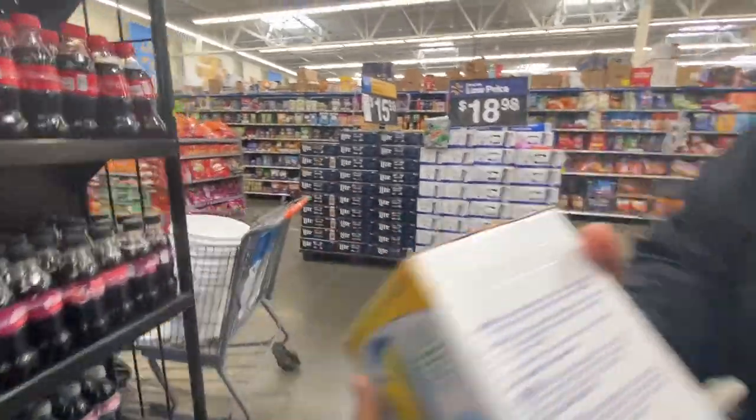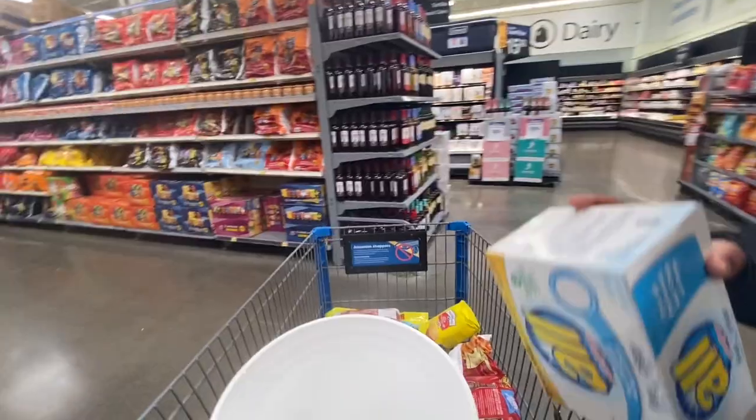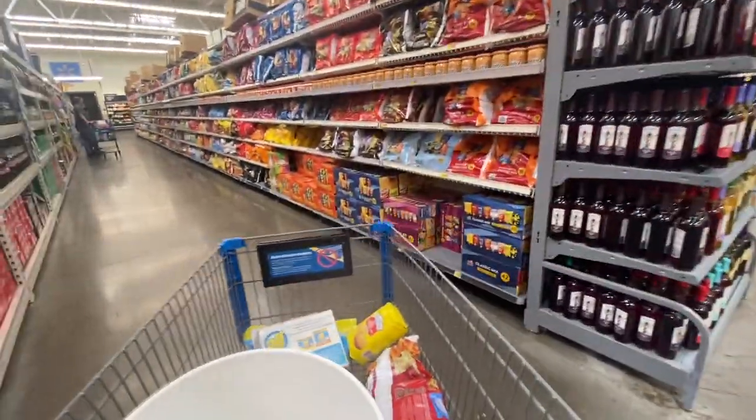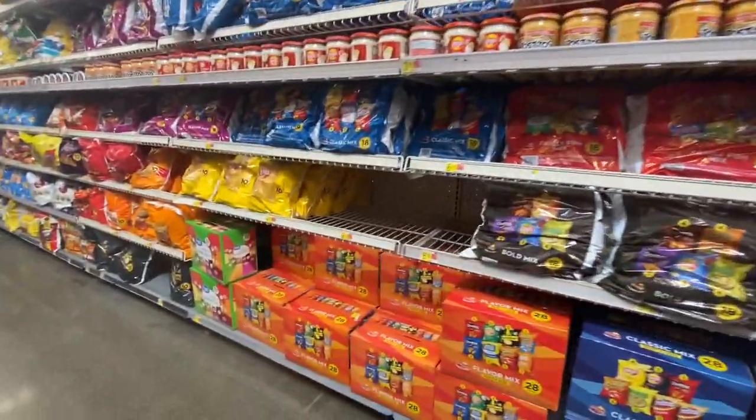Chips are on sale right now. I didn't know which ones you wanted. They don't have the little bags that have those in them like they do at Sam's, but sometimes they do.